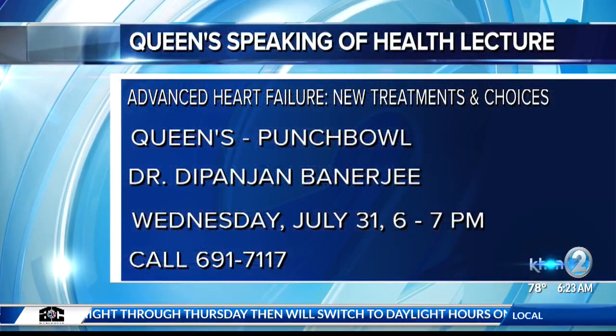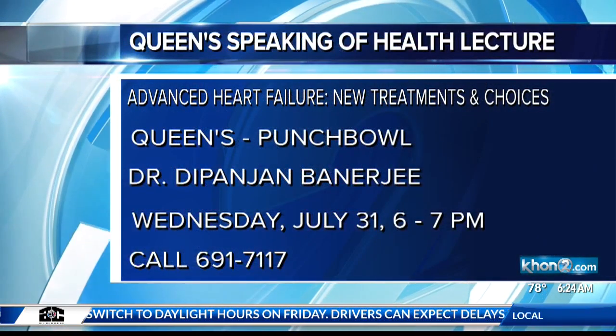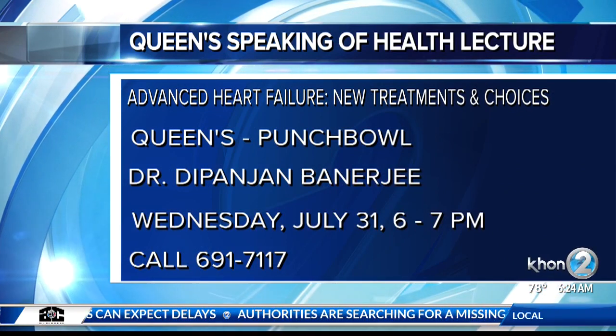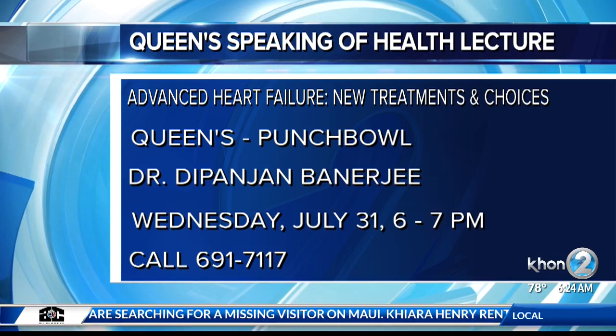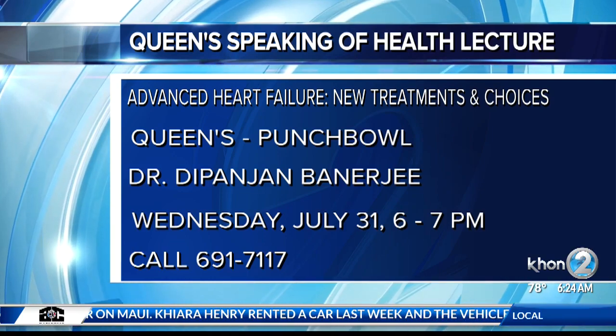To learn more about the new developments in heart failure, you can join Dr. Banerjee for the Queens free Speaking of Health lecture called Advanced Heart Failure: New Treatments and Choices. That's happening this Wednesday, July 31st from 6 to 7 p.m. at the Queens Medical Center, Punchbowl. No registration required. You can call 691-7117 or go to queens.org and click on 'Attend the Class.'